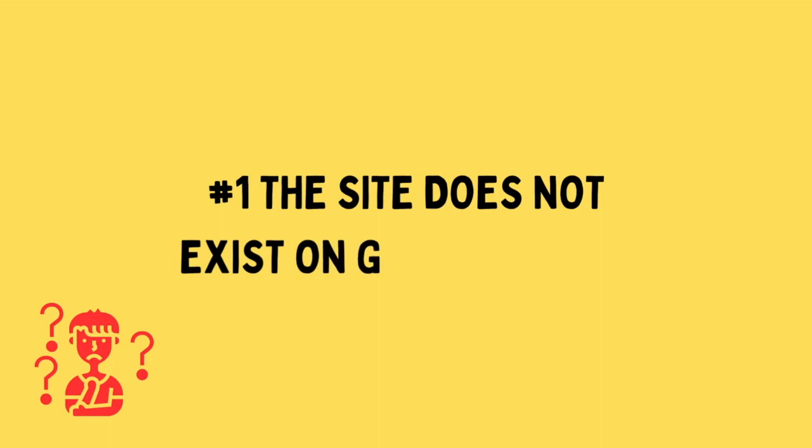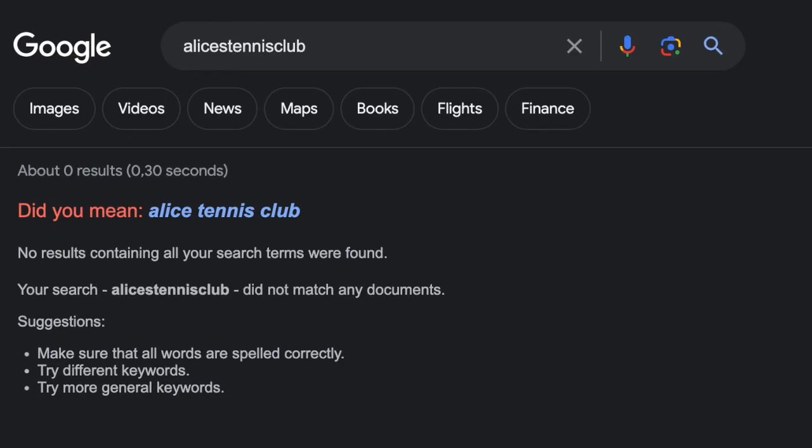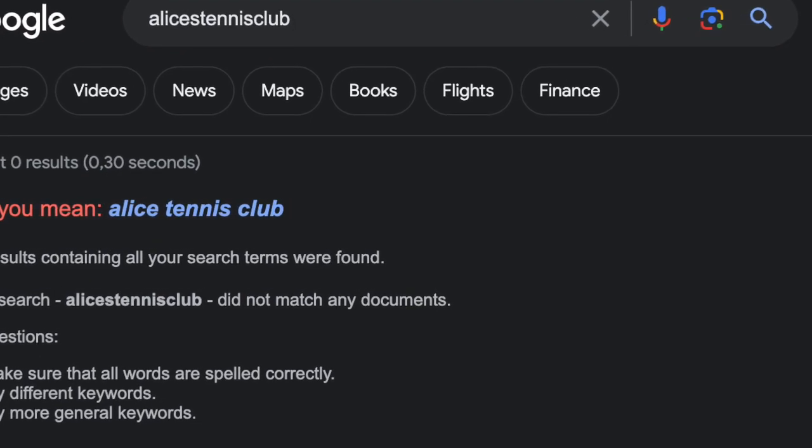Let's start with one of the most common scenarios. You have just launched an awesome website but there's no way to find it on Google — not even if you type in your own business name or website name. The solution is actually very simple: you need to wait patiently. It takes a really long time for Google to discover new blogs and websites, and it can easily take weeks or even months before you actually see your website show up on Google.